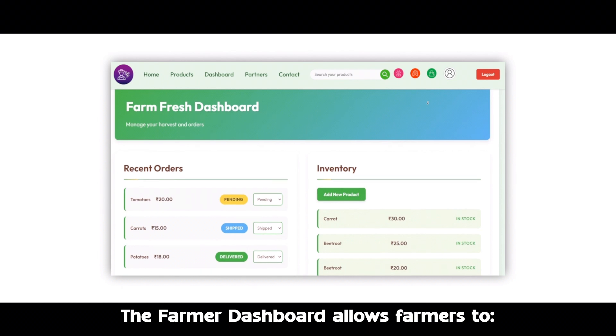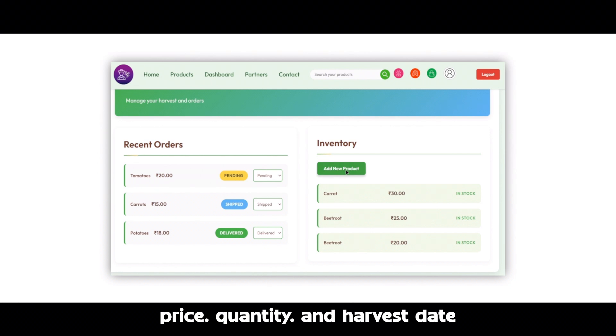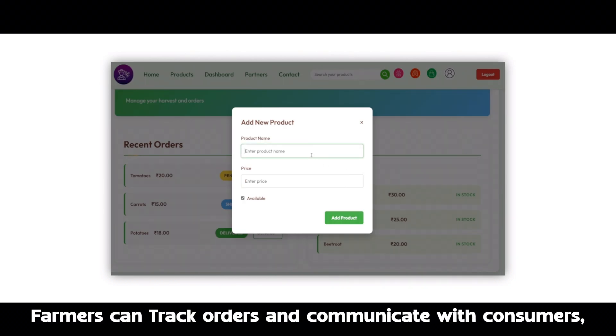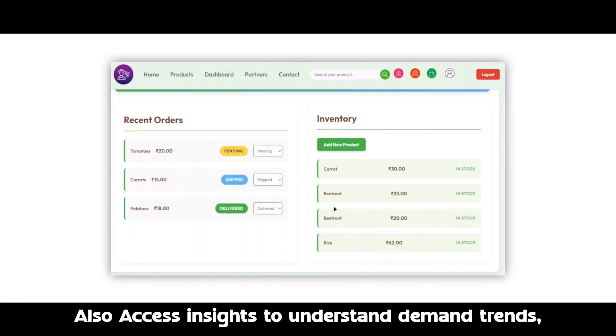The farmer dashboard allows farmers to list their products with details like price, quantity, and harvest date. Farmers can track orders and communicate with consumers, and also access insights to understand demand trends.